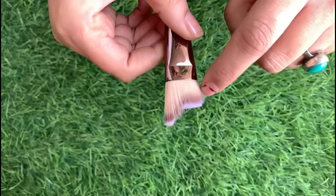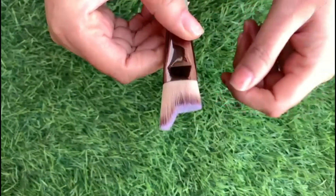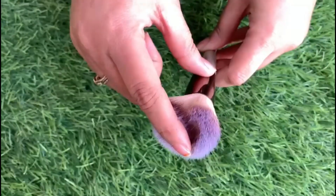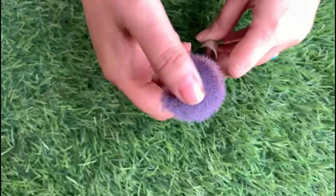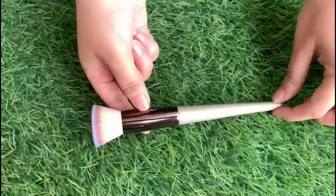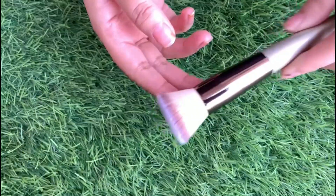We can use it as a highlighter brush. Then there is a flat face brush which can be used as a contour brush.